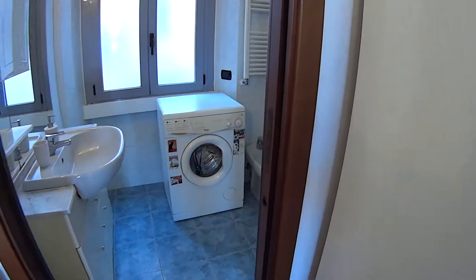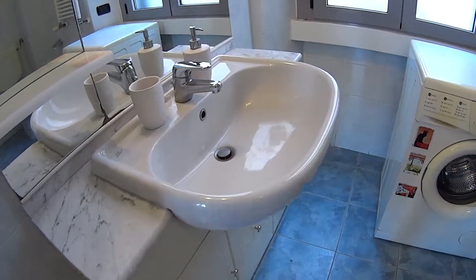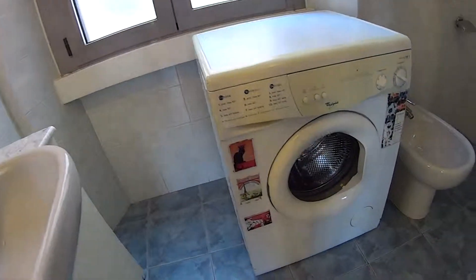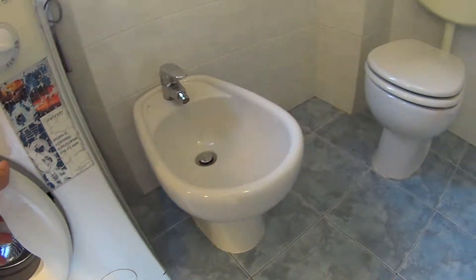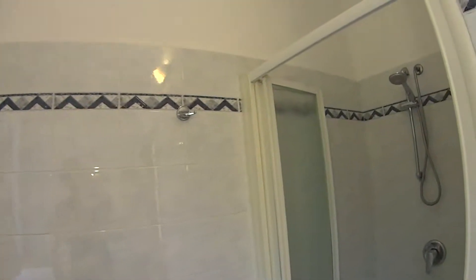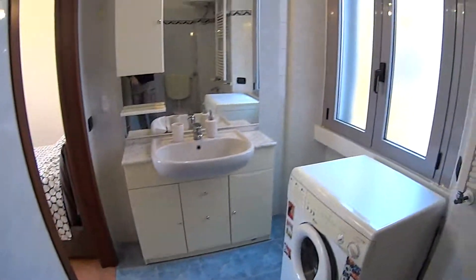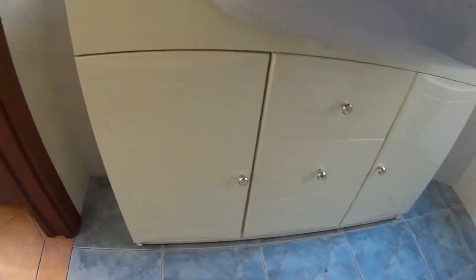Through this pocket door we access the bathroom of the apartment, in which we find a large sink with a huge mirror on top of it and a little cupboard on the side. At the bottom here we find a washing machine. There's also a toilet, voucher and bidet, the heating unit, and here just around the corner we find a spacious box shower with its foldable door. There's a window for ventilation and a cupboard underneath the sink where you can store the towels.